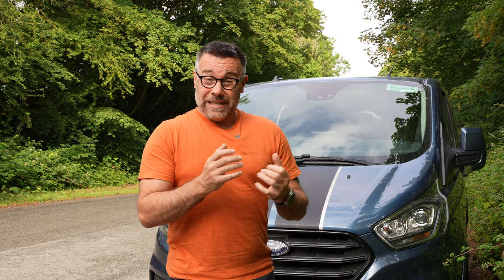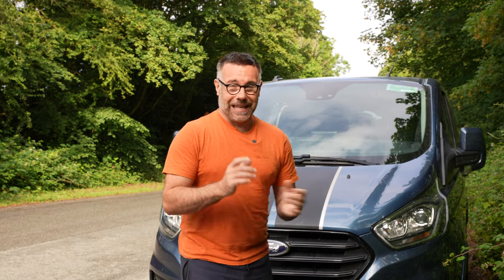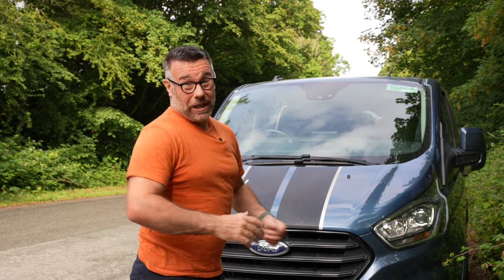I thought it'd be a good idea to find out what the current range of Ford Transit Customs is all about — what it's like to drive, what it's like to be in, and is there anything which, as a Volkswagen owner, we need to be worried about. And we'll also find out what we know so far about this collaboration. So let's get in it, take it for a spin, and see what it can do.